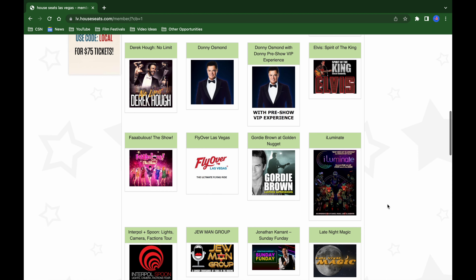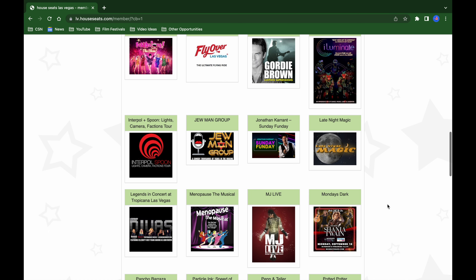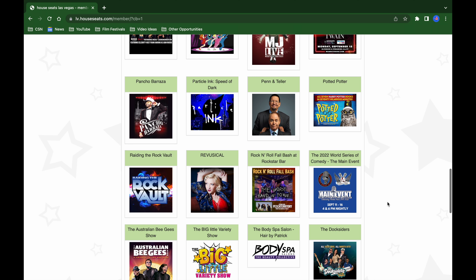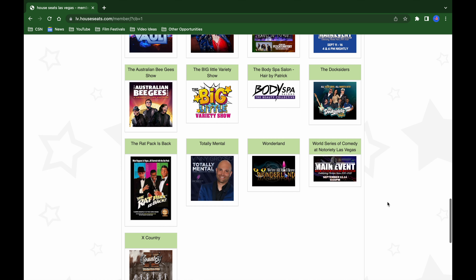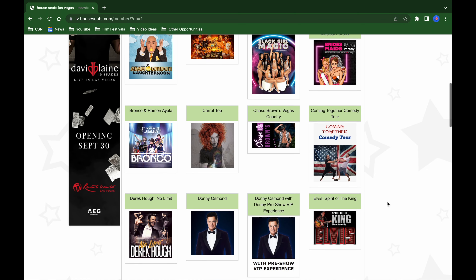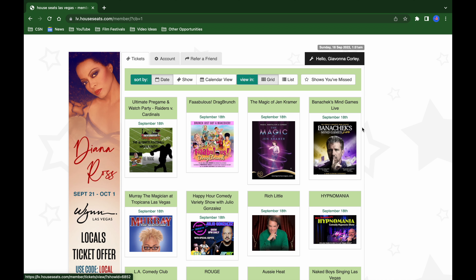Shows like Carrot Top, a Derek Hugh Event, Donny Osmond, Gordie Brown, Illuminate, Fabulous the Show, MJ Live, and Penn & Teller — some of these come once in a blue moon while others are on here all the time. That's why it's important to keep checking your House Seats. I check mine every time I wake up and around noon, because shows can change or more get added throughout the day.